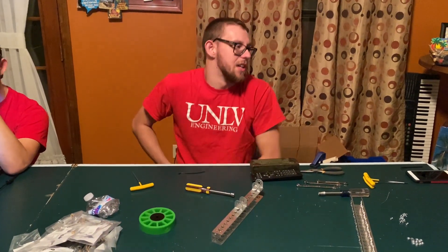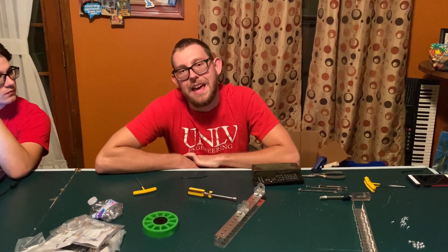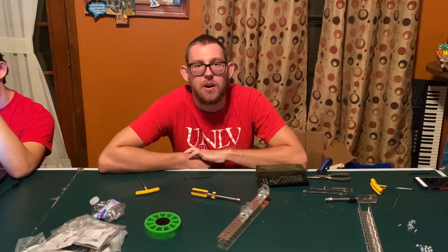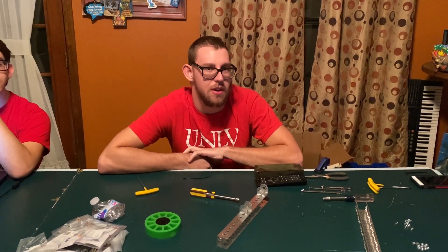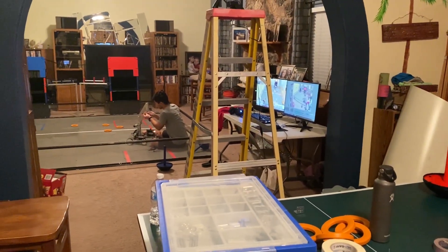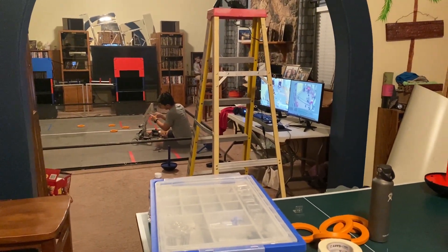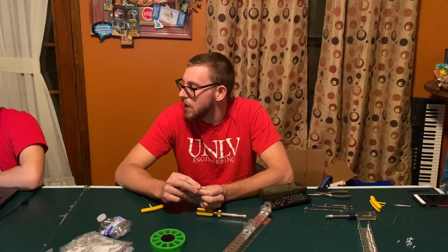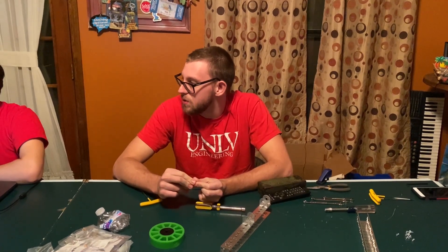Good morning ladies and gentlemen, it is currently 12:31 AM — we are half an hour away from halfway through this 30-hour build. We got the first robot over there; Ken is currently working on that. It scores in the logo, it scores on the wobble goal, and it puts the wobble goal over the field perimeter, which is pretty sick.